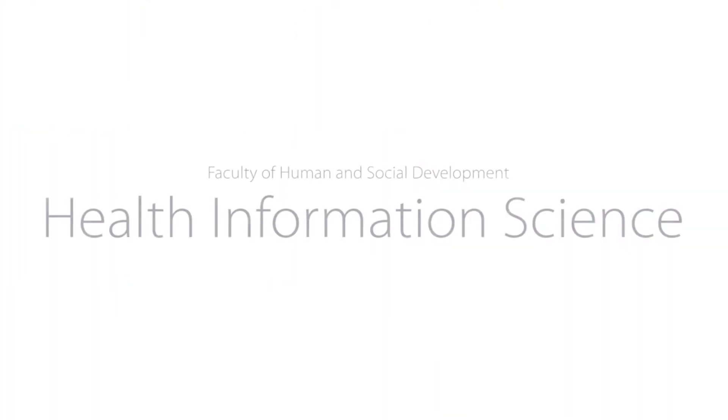The field of health informatics, also known as health information science, is really about optimizing and revolutionizing healthcare using health information technologies.